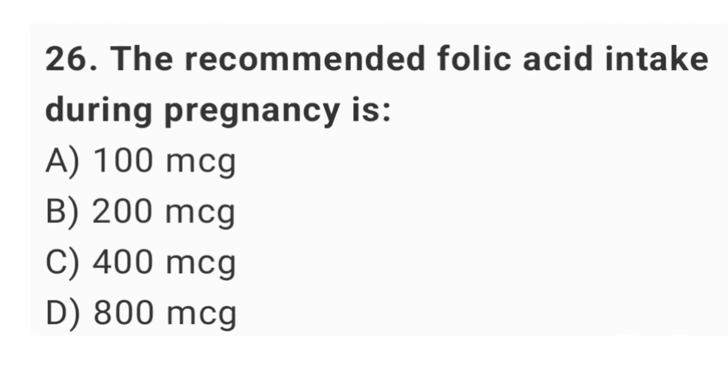Question No. 26: The recommended folic acid intake during pregnancy is? The right answer is option C: 400 mcg.